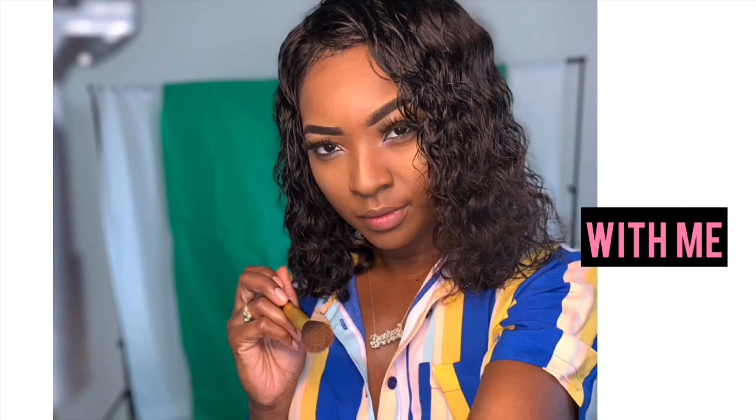Alright, what's up YouTubers! So this is going to be a get ready with me video. I'm going to be showing you guys from my hair to my makeup and then the finished look.